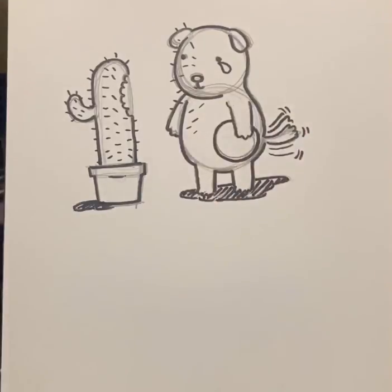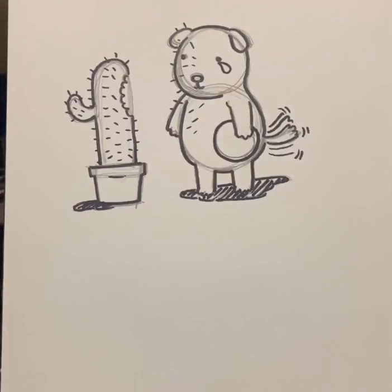Drop shadows are just rough shapes of what we think the form is making. It gives the drawing more visual weight — it feels like it's actually on the paper. That's what shadows are good for. We could erase the pencil lines and we'd be done.